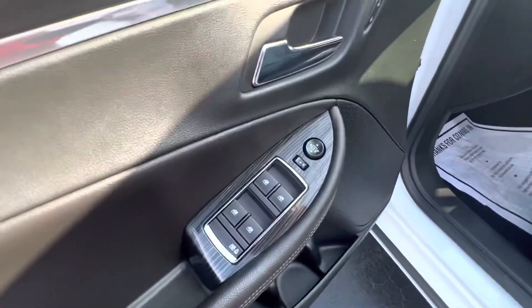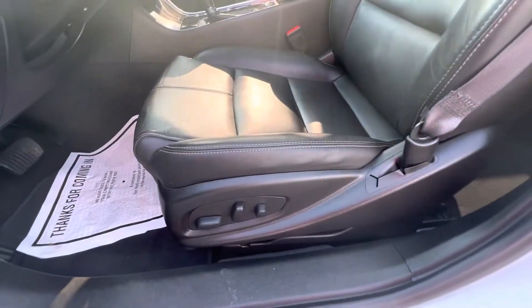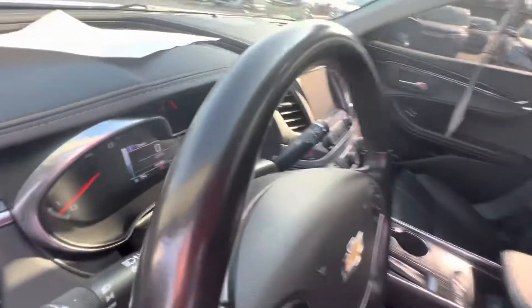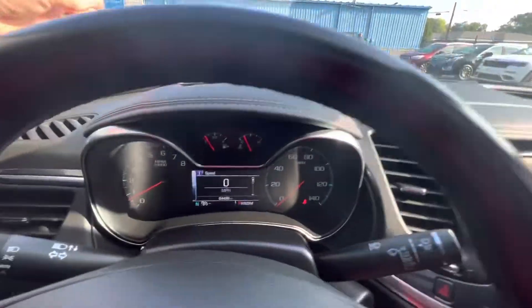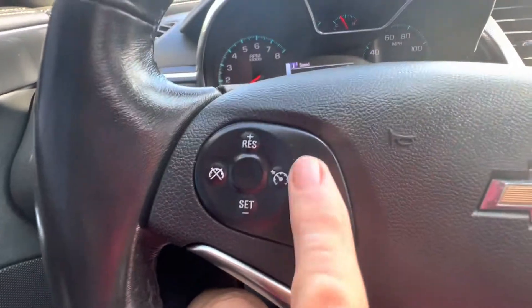It's got power windows, power locks, power seat, black leather interior. It does have your parking aid, your lane departure, and your adaptive cruise control.